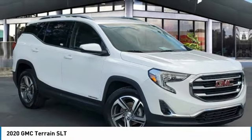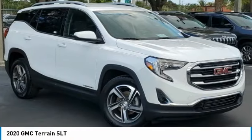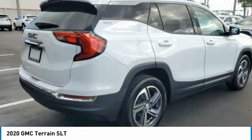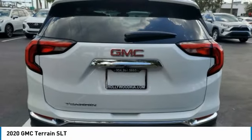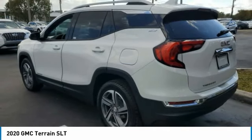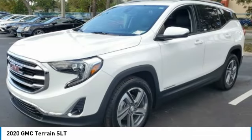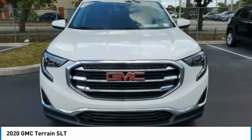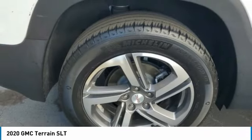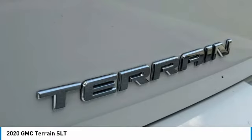You are going to love the 2020 Terrain. The GMC Terrain combines the benefits of a crossover with the style and functionality of an SUV. Terrain offers uncompromised capability, a balanced stance, and a commanding view of the road, letting occupants enjoy a confident driving experience. And an EPA-estimated 32-highway MPG is not bad either.